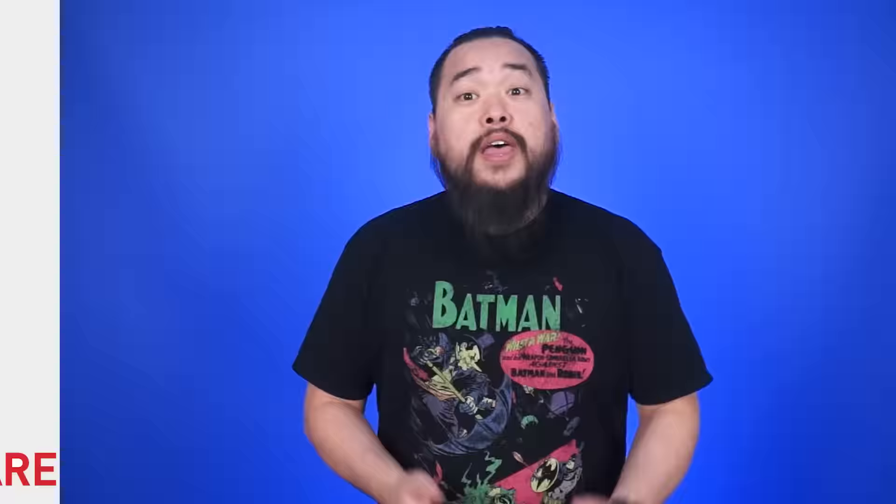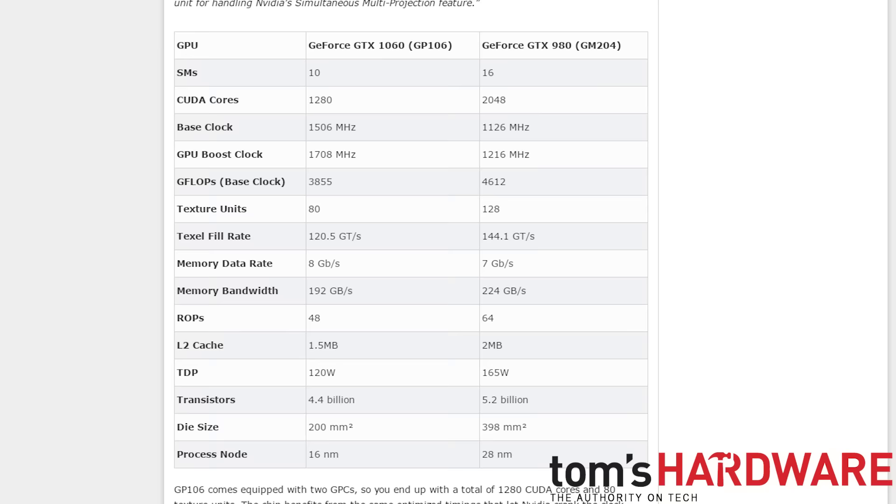Today marks the launch of Nvidia's latest GPU, the GeForce GTX 1060. For a refresher on the specs: the card has 6GB of GDDR5 RAM, 1280 CUDA cores, 80 texture units, 48 ROPs, a core clock of 1506MHz, a boost clock of 1708MHz, and a 192-bit memory bus width.